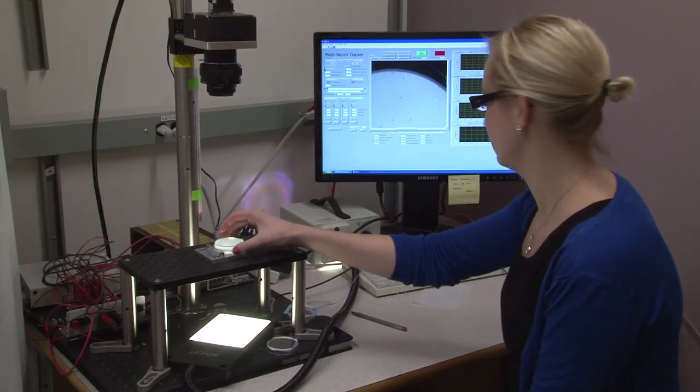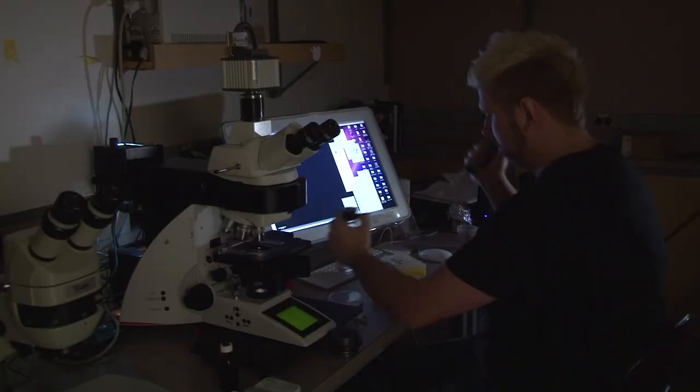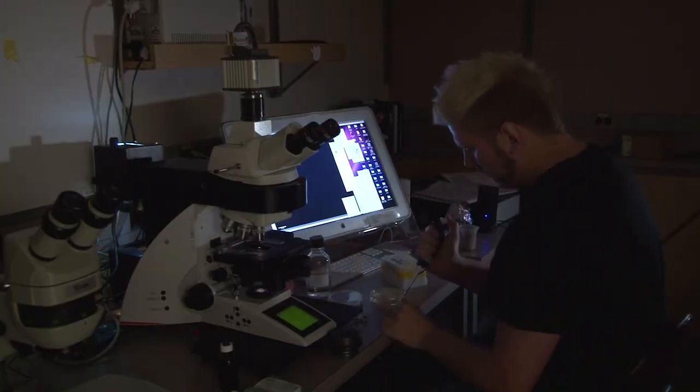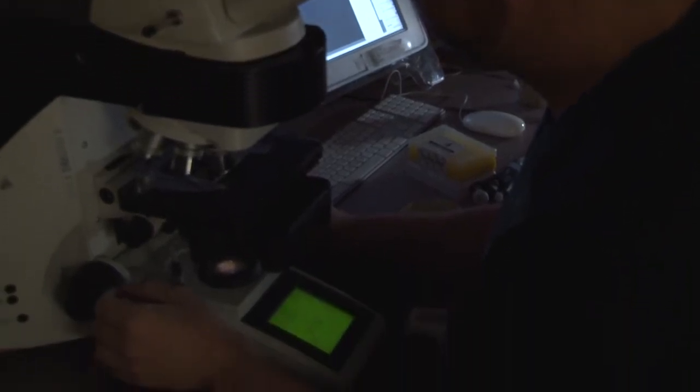We have researchers in this department studying what we call model organisms — things like yeast, fruit flies, little worms that live in the soil called C. elegans, or algae that live out in ponds. Because of the interrelatedness of all life on earth, it turns out that we can use these organisms to understand the fundamental properties of life.